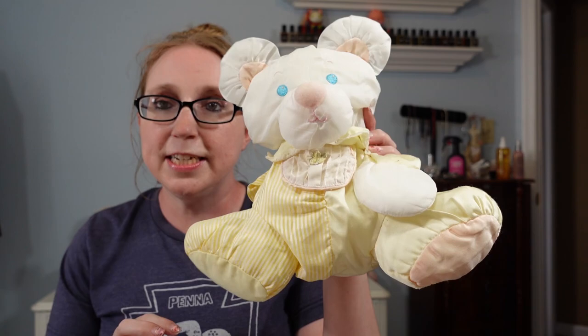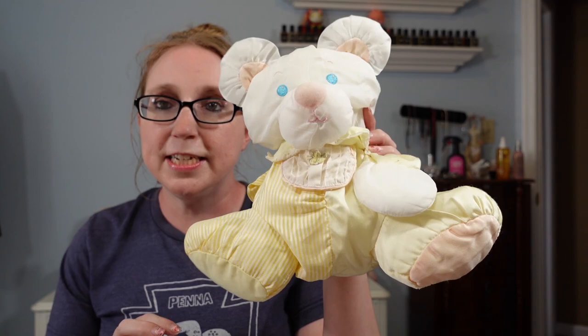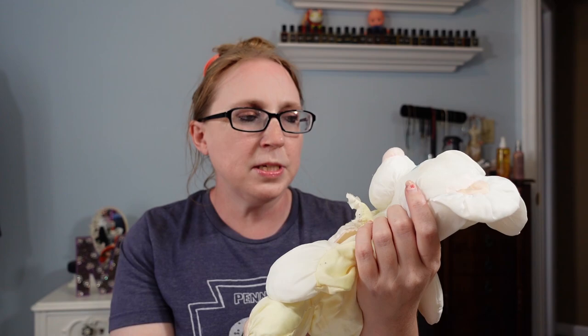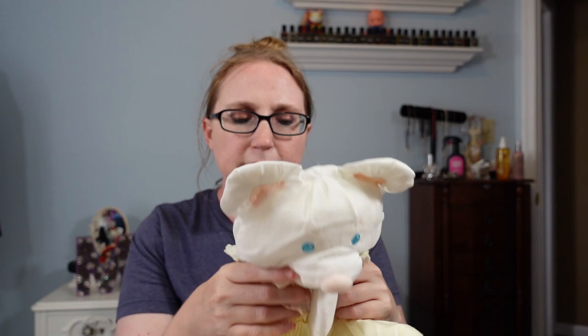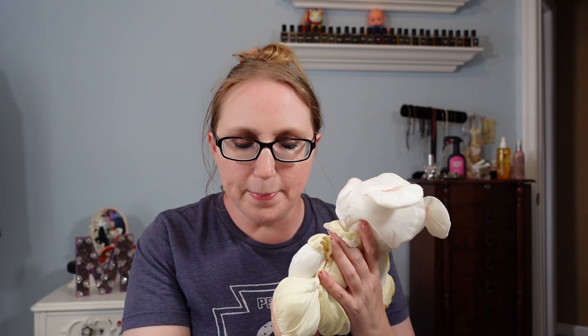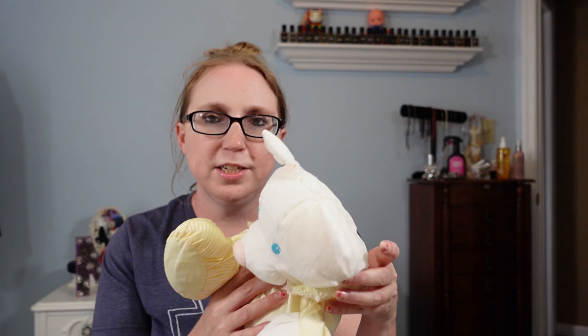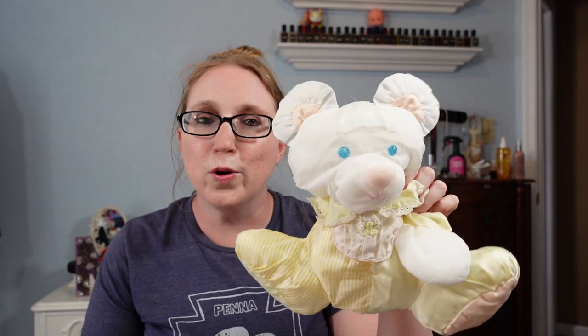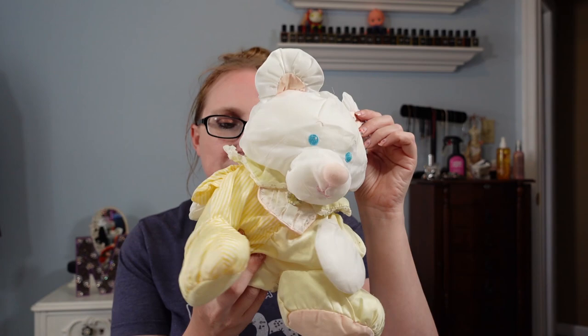Next I have a vintage Fisher-Price stuffed animal. This is what they refer to as a Puff-a-Lump — those stuffed animals with a soft, almost silky nylon material. This one is a yellow teddy bear with a rattle inside that makes a rattling noise when you shake it. I paid 50 cents for it and I have it listed as a Buy It Now for $49.99. Vintage stuffed animals like this can sell on the higher side since people buy them back for nostalgia or to give to their kids.